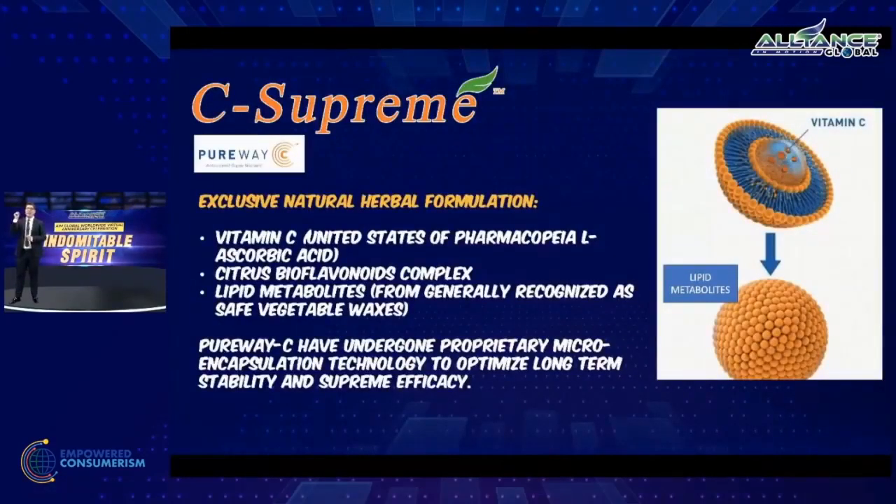C-Supreme has an exclusive natural herbal formulation consisting of 500 milligrams of ascorbic acid, but with a stomach-friendly formulation. Apart from the 500 milligrams of ascorbic acid, it has citrus bioflavonoid complex and lipid metabolites. PureWay C has undergone proprietary microencapsulation technology — the ascorbic acid is encapsulated with bioflavonoid complex and lipid metabolites, making it superior compared to other forms of vitamin C.